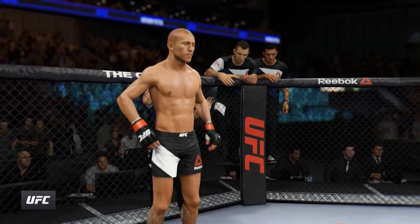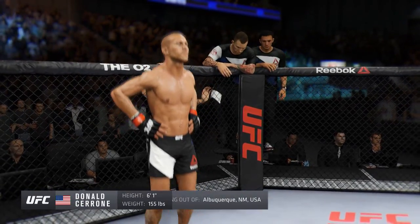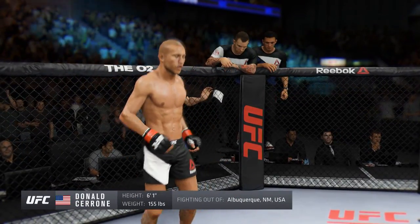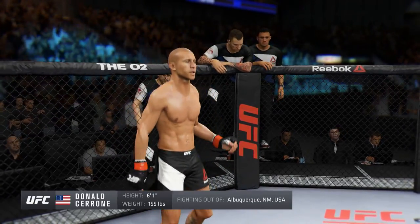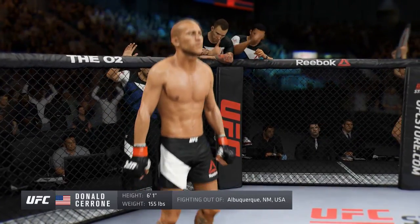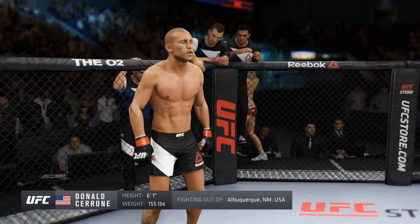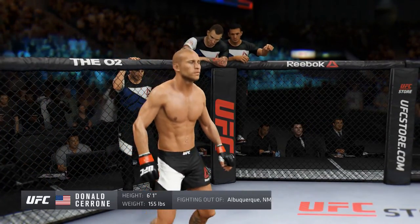And now introducing his opponent, fighting out of the red corner. This man is a mixed martial artist holding a professional record of 28 wins, 7 losses, and 1 no contest. He stands 6 feet 1 inch tall, weighing in at 155 pounds, fighting out of Albuquerque, New Mexico, USA — Donald Cowboy Cerrone!